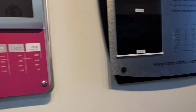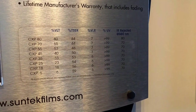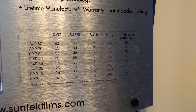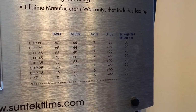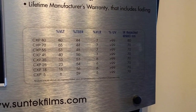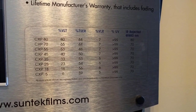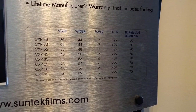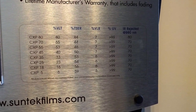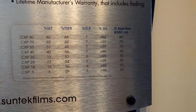Now we're going onto the Suntech CXP film, which is what I'll be installing on my Porsches. The film blocks anywhere from 59% to 44% of the total solar energy. I'll be going with the 35% film which blocks 53% of the total solar energy. While the Crystalline 40% and Photosync 35% respectively have 60% and 79% total solar energy rejections, the Suntech CXP film is just a fraction of the price at $400. I think all around it's a great bang for your buck.